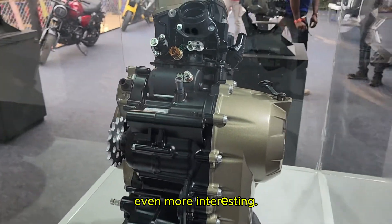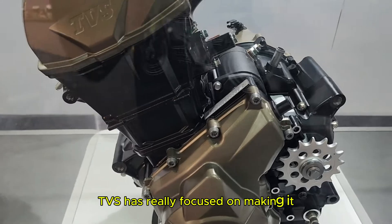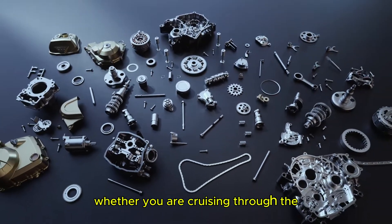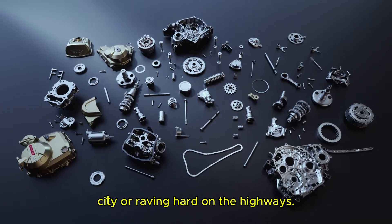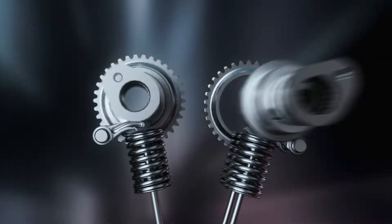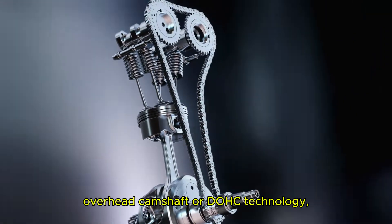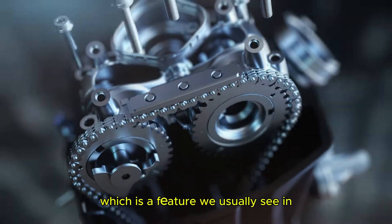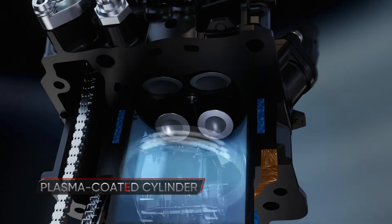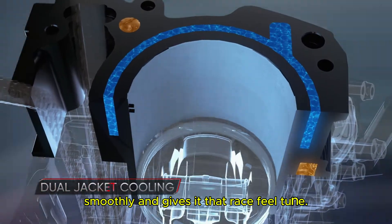Here's where it gets even more interesting — the torque delivery. TVS has really focused on making it smoother and linear, which means you will feel the power consistently whether you are cruising through the city or revving hard on the highway. The RTX D4 is equipped with dual overhead camshaft, or DOHC technology, a feature we usually see in the highest performance-oriented bikes. This setup helps the engine rev super smoothly and gives it that race-tuned feel.